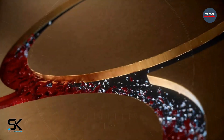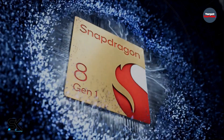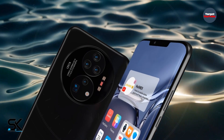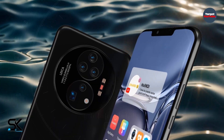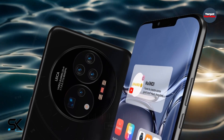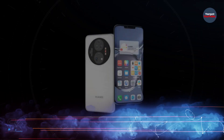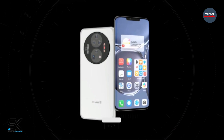Judging by these renders, the Huawei Mate 50 series may return to the cutout design at the top of the screen, which is not only present in modern iPhones but was also in the Huawei Mate 20. Despite the fact that Apple has been sticking to this design since 2017, almost all manufacturers of Android devices have already abandoned this legacy solution.